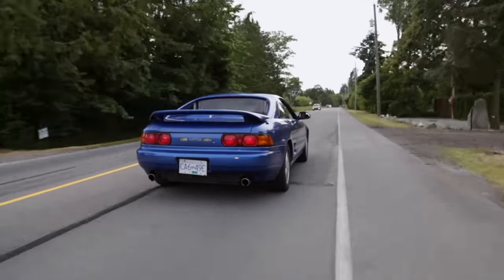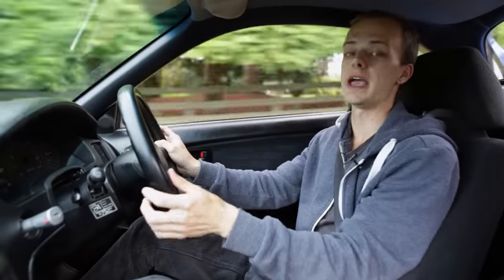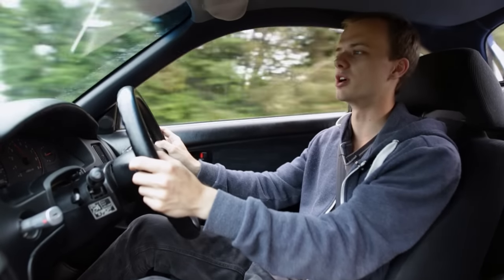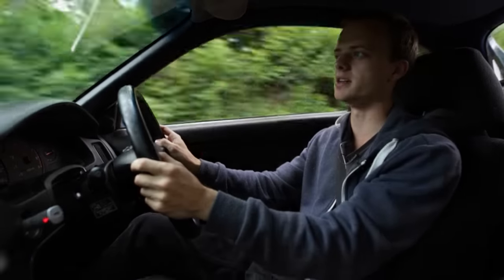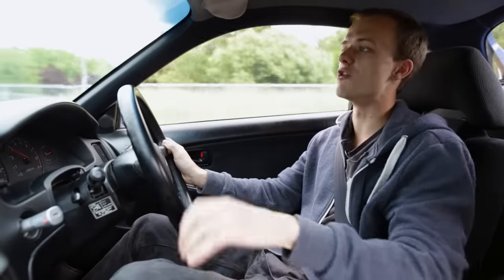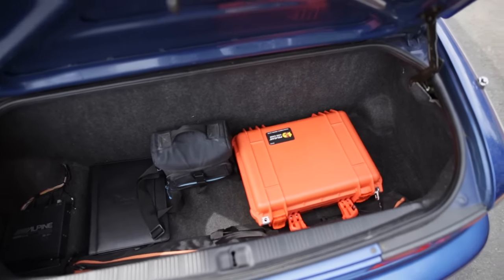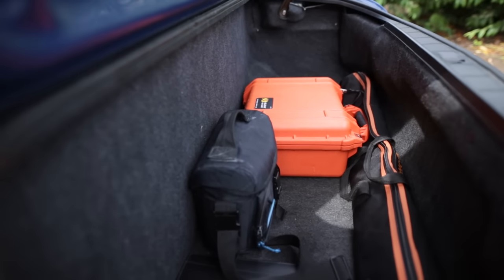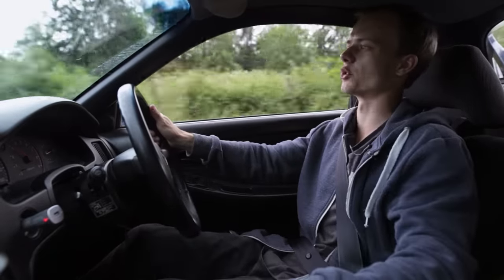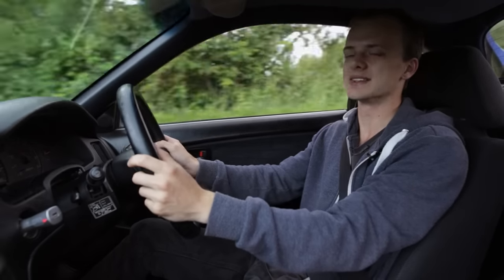One of the downsides of the MR2 is the lack of real usable storage space. For a mid-engine car with the engine and entire drivetrain right behind you, it's got a decent amount of space. But then you think about what you could get out of Japan competing with this car in the mid-to-late 90s — the Nissan 300ZX, Eclipse, RX7, Skyline, Silvia — all of those cars have way more storage space. The MR2 does have a frunk up front, but it's not like a Ferrari where it's all nice and carpeted; your spare tire and battery are in there. When you're buying a car like this, you're not buying it for the storage space, but compared to its competition of the era, it doesn't have all that much.